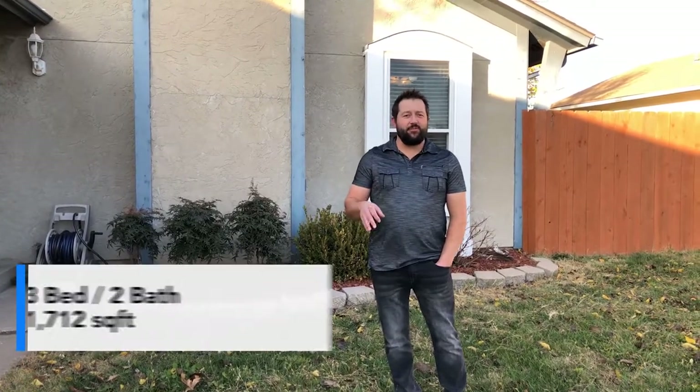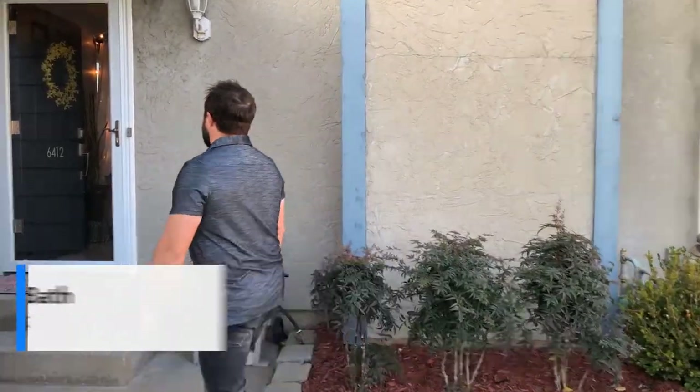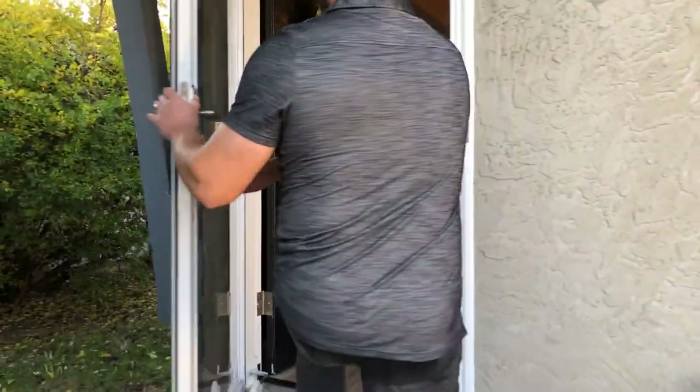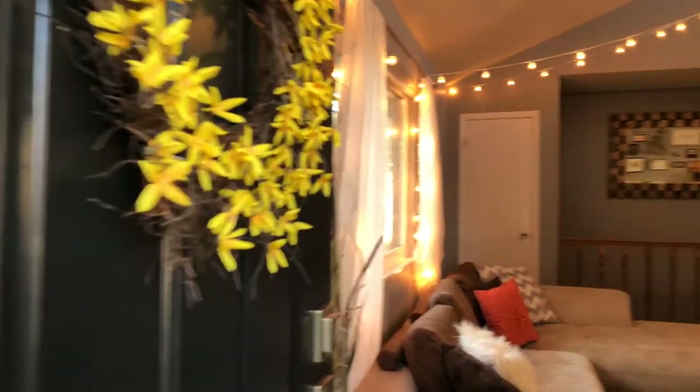Hey, this is Rodney. I want to welcome you to one of our newest listings here in Bel Air. You're not going to find a property like this in Bel Air. It's a three-bedroom, two-bath house. Why don't you come in and check it out? You're going to love the price, but I'm not going to tell you until the end of this video. So come in and check out all the cool decorations and how well this place is done.